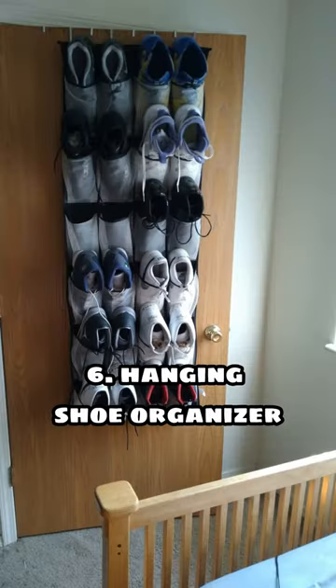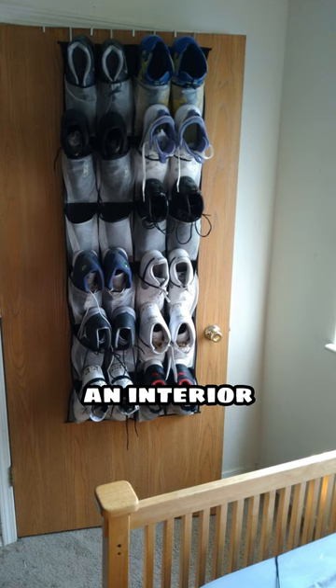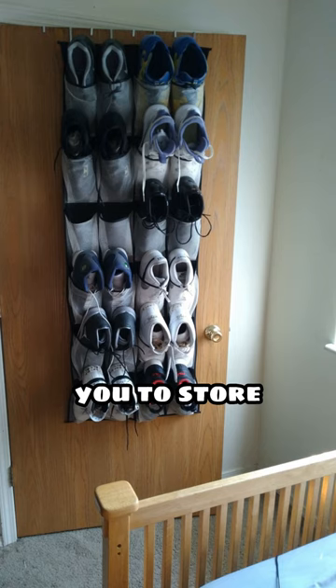6. Hanging Shoe Organizer: It hangs from either an interior door or wall mount bracket and features multiple pockets that allow you to store several pairs of shoes neatly in one place.